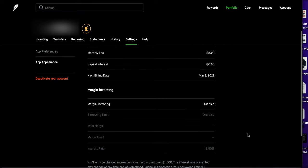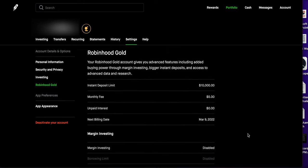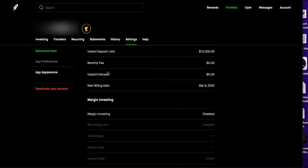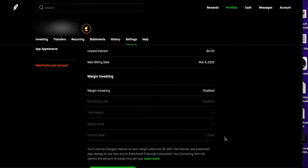The last feature with Robinhood Gold is margin investing. Personally I don't use margin investing at all and wouldn't recommend it to anyone without significant investing experience — and of course I'm not a financial advisor. Margin investing means borrowing money from Robinhood and paying interest on it. I currently have it disabled. The interest rate is 2.5%, though this may vary per person. There's a borrowing limit and a total margin use displayed in the account.